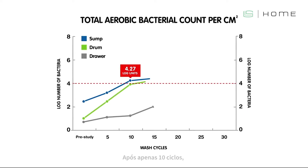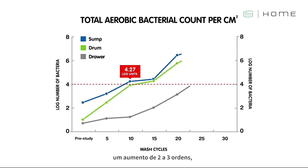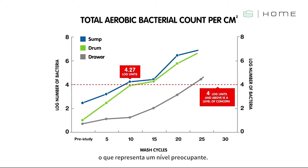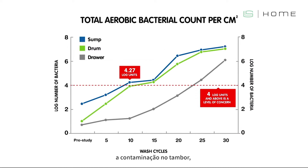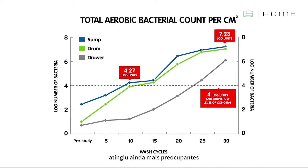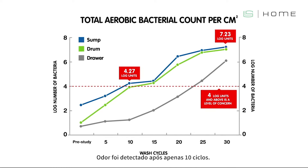After just ten cycles, four point two seven log units is reached in the sump and drum — an increase of two to three orders of magnitude, which is recognised as a level of concern. By thirty cycles, contamination in the drum has reached an even more worrying seven point two three log units. Odour was detected after just ten cycles.